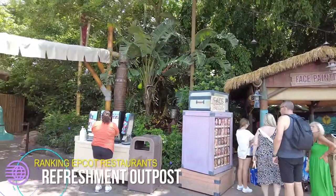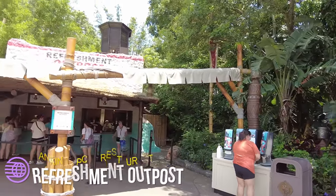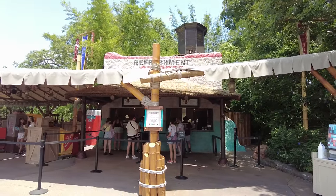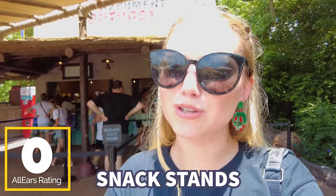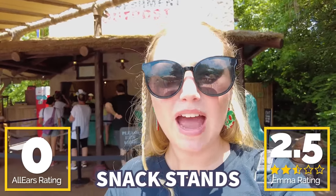Next up on our ranking is Refreshment Outpost, which sits between China and Germany. It has hot dogs, frozen slushies, and you can occasionally get Dole Whip here — and getting Dole Whip anywhere is kind of a win. This spot will often have specialty items depending on the festival as well, which makes it a little more exciting. There are no reviews on AllEars for this one, so my review is going to be two and a half Dole Whips out of five.